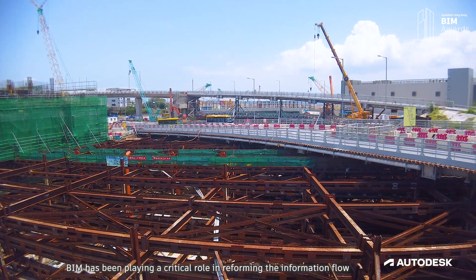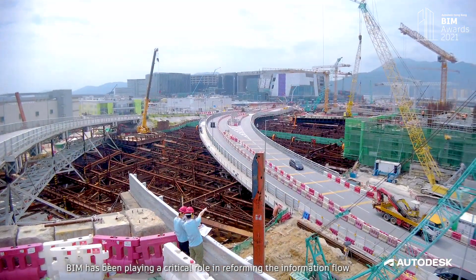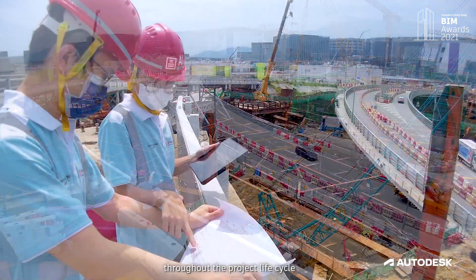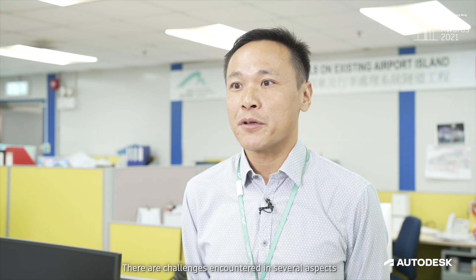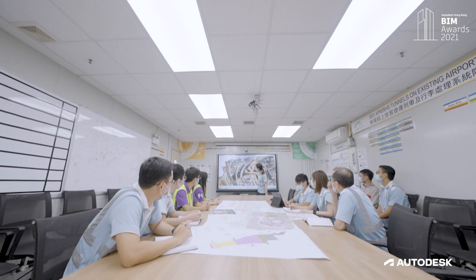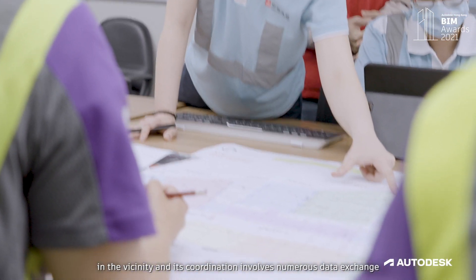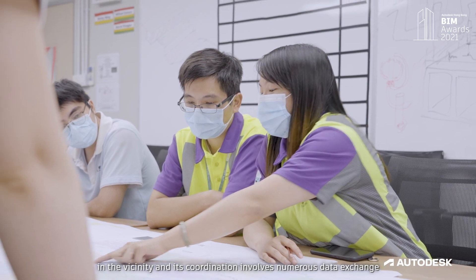BIM has been playing a critical role in reforming the information flow and collaboration mode among the team throughout the project lifecycle. There are challenges encountered in several aspects. The management of data exchange with other project stakeholders is crucial. This project interfaces with six other projects in the vicinity, and its coordination involves numerous data exchanges.